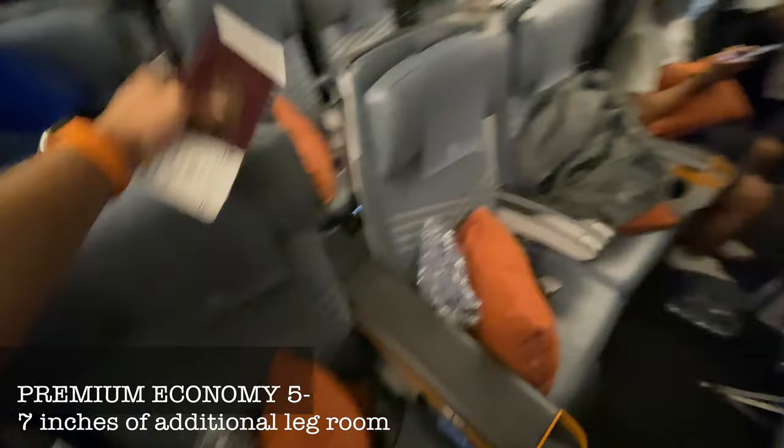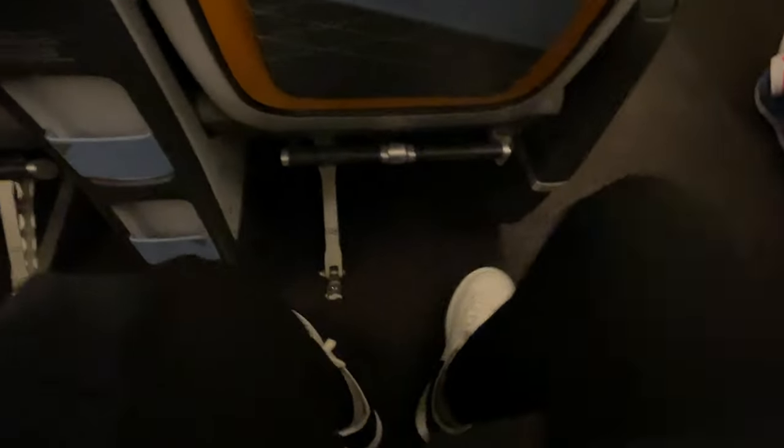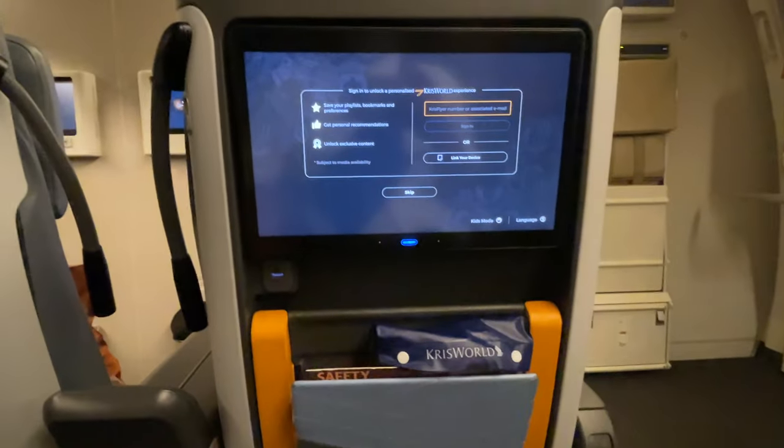So this is their Premium Economy Class. It is located just after the Business Class cabin. You're going to have your own foot rest, which is very relaxing especially when you recline your seat — you don't get that in Economy Class.